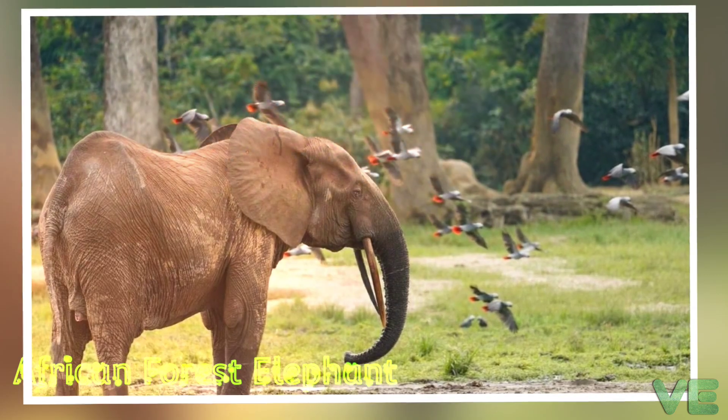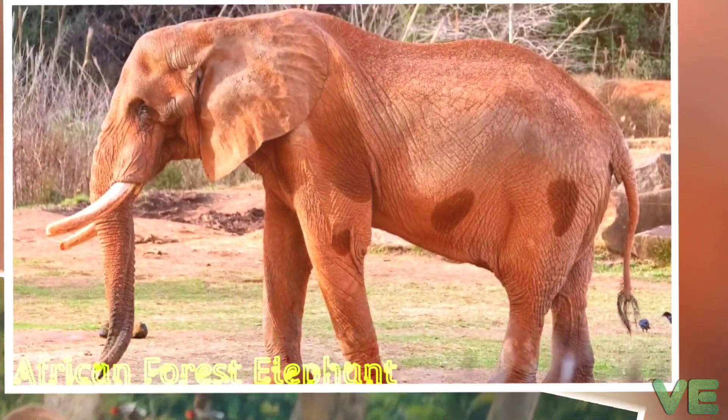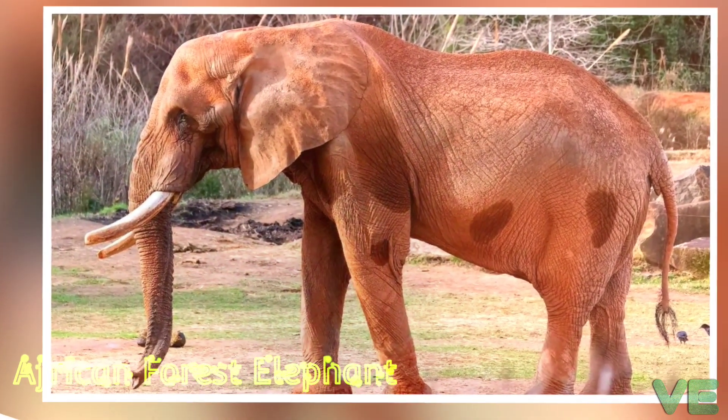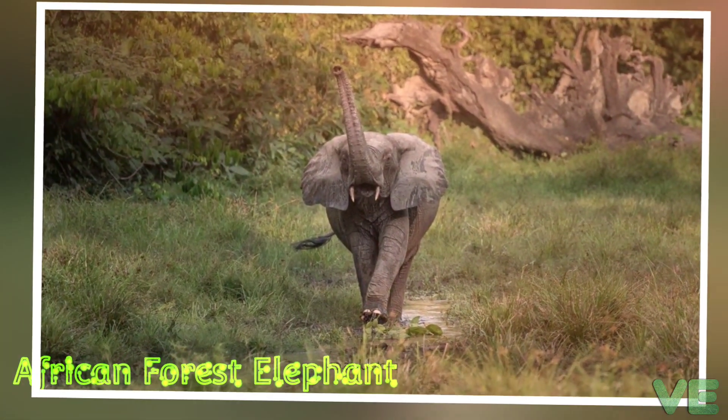The African forest elephant is an herbivore. Elephants observed in Lope National Park fed mostly on tree bark and leaves, and at least 72 different fruits. To supplement their diet with minerals, they congregate at mineral-rich water holes and mineral licks.